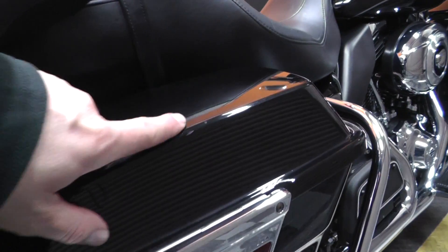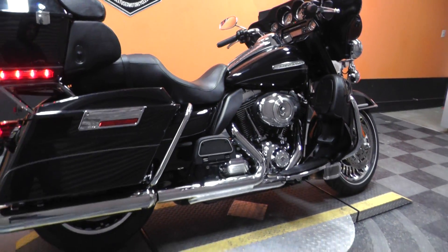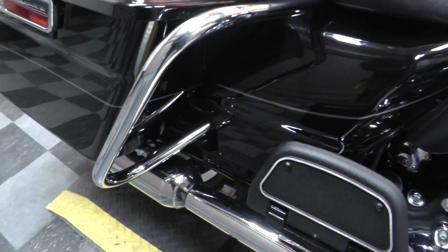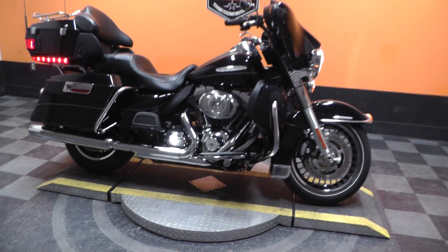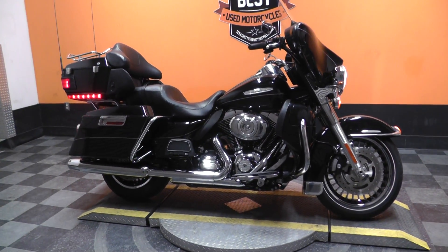Got a little bit of a mark right here on the saddle bag right there. Let's see if I can get it to start so we can see what she sounds like with the factory exhaust system. Starts up good even on this cold day. Some of the other bikes have had some issues — this one has not.